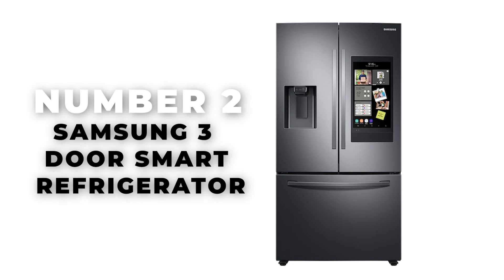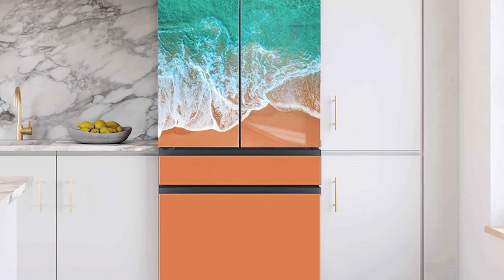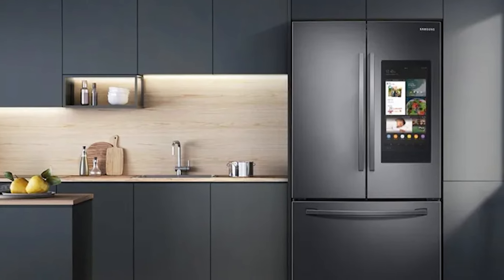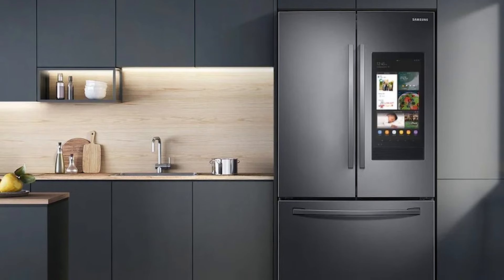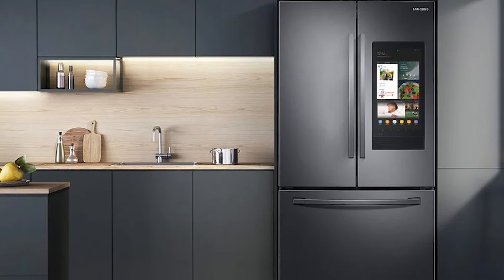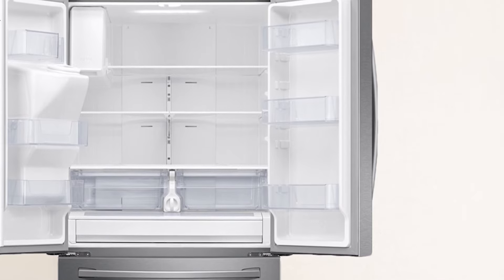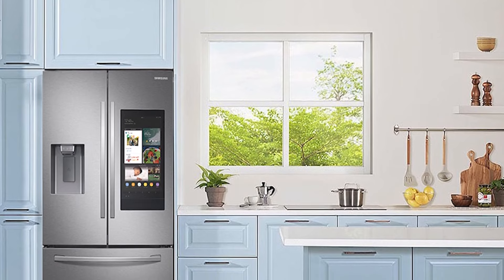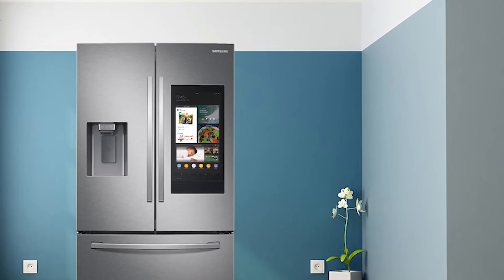Number 2: Samsung 3-Door Smart Refrigerator. In our lineup of top appliances for 2024, we cannot overlook the Samsung 3-Door Smart Refrigerator, which stands out as the leading smart refrigerator on the market. This Samsung French Door Refrigerator is more than just a place to store your groceries — it's a central hub that brings the family together. With its ability to share messages, photos, videos, and schedules, and even play music or stream TV shows, this fridge takes kitchen technology to the next level.